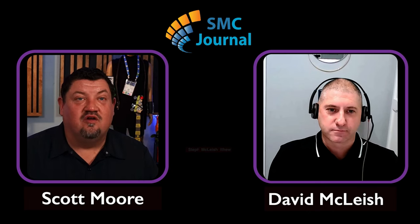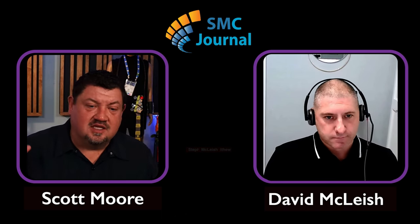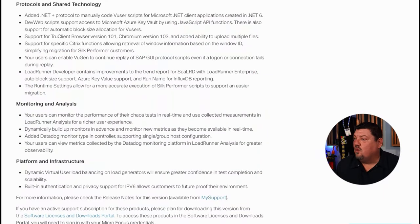Hey David, welcome back to the SMC Journal Podcast. Good to be back, Scott. So we've got a new release of LoadRunner out — LoadRunner 2022 Release 2 — and it's got some cool features. I've got the knowledge base article with the readme notes for this version and I want you to walk through it. We've got new protocols, new monitors, other features — what are the big highlights?